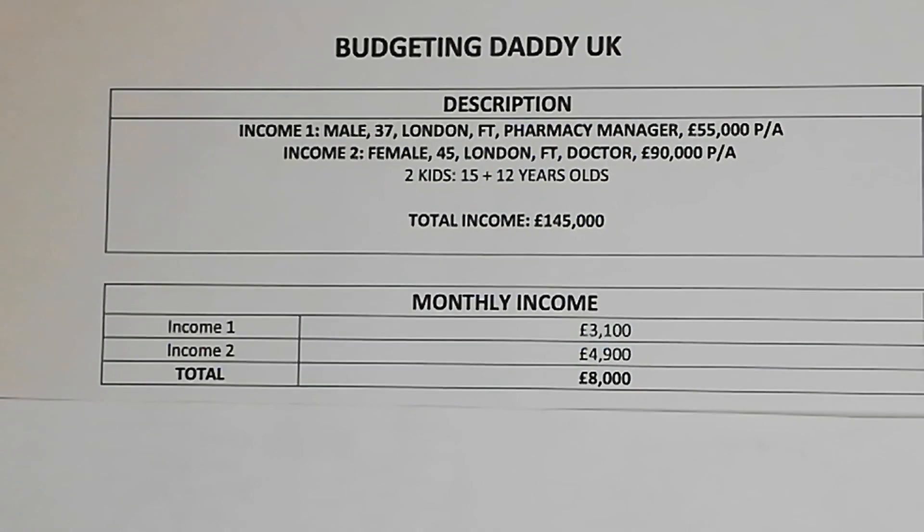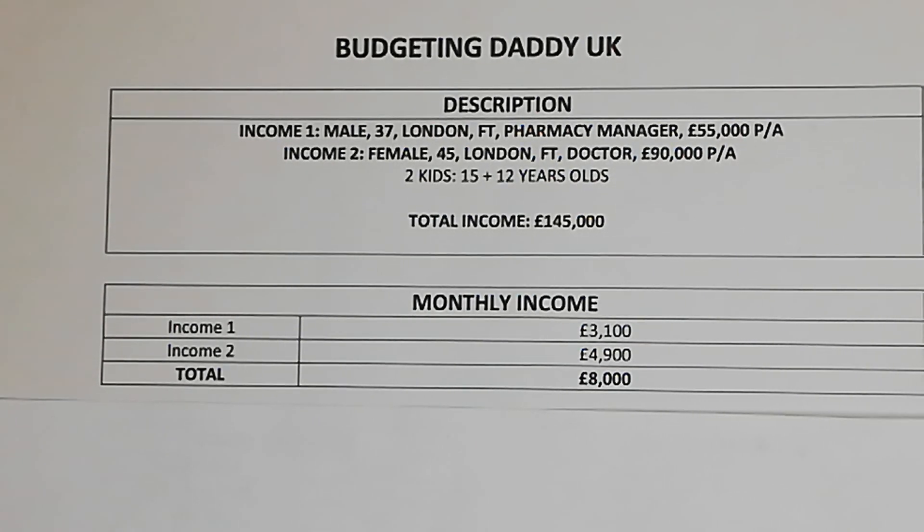Moving on to their monthly income: income one after all deductions takes home £3,100 a month, and income two after all deductions takes home £4,900 a month, bringing their total monthly combined income after all deductions to £8,000.